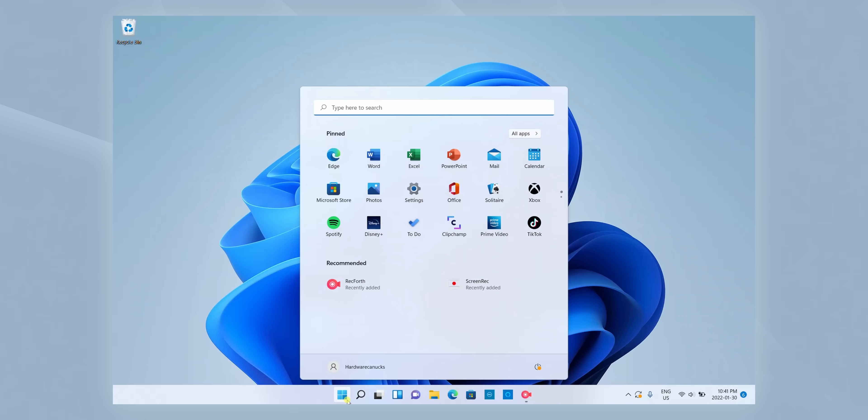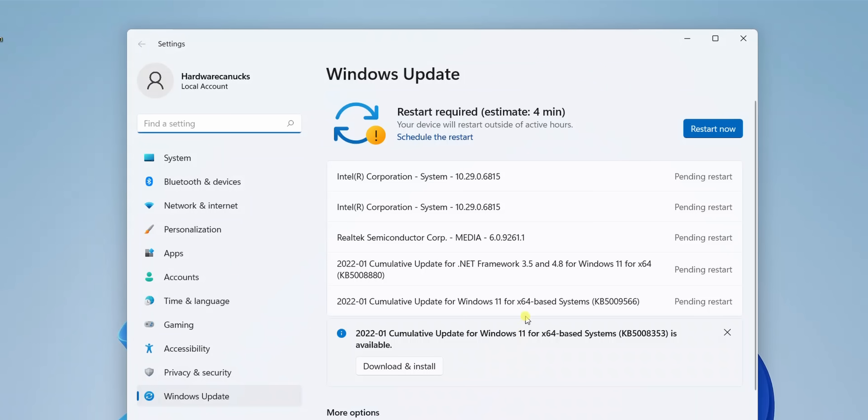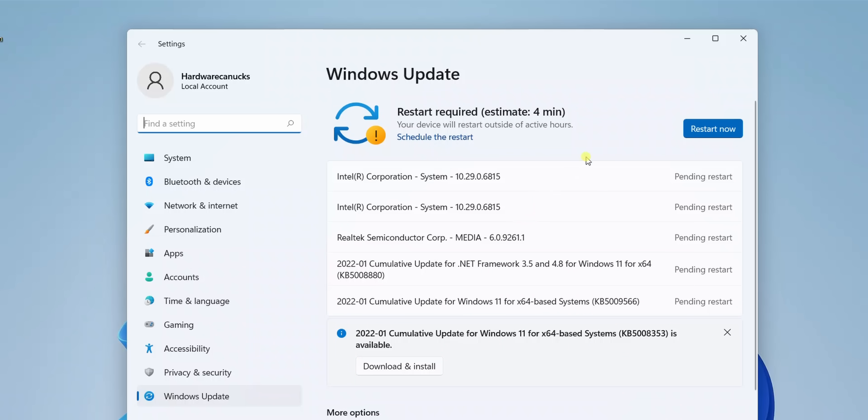To do this, all you have to do is click on the Start button, search for updates, and a pop-up window will show up letting you know what needs to be downloaded. You will need to be connected to an internet connection for this to happen. As you can see, I do have quite a few updates for this Dell XPS 15, so I'm going to download them, which may require a few reboots.